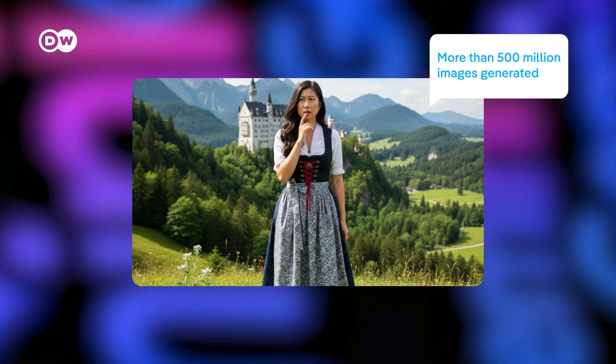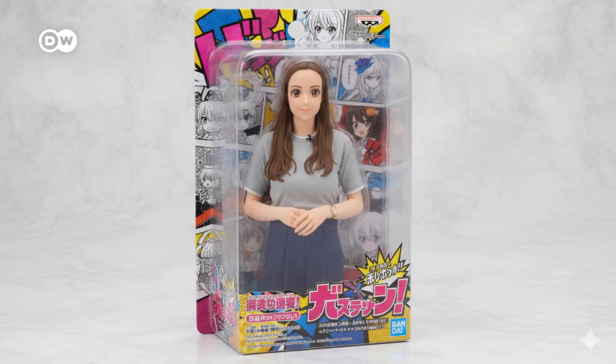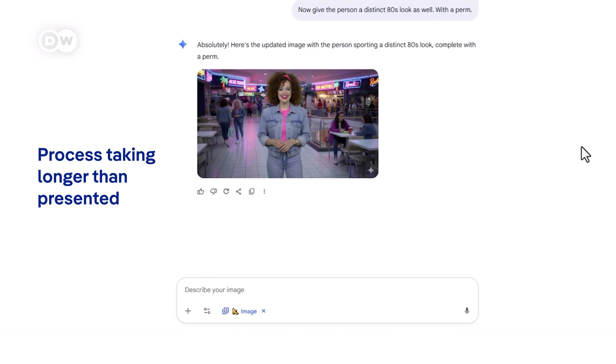Google's AI became the number one app on both app stores. Want to see yourself as an 80s pop icon? Or as a manga figurine? Just upload a selfie, type in what you want, and you'll get the result in seconds.